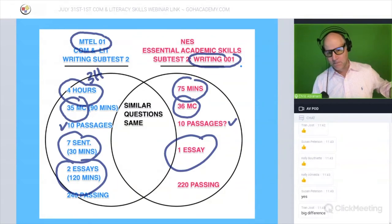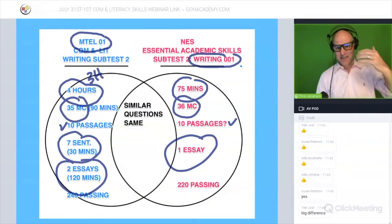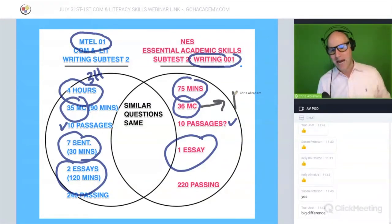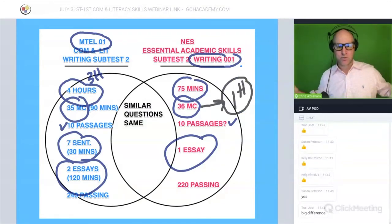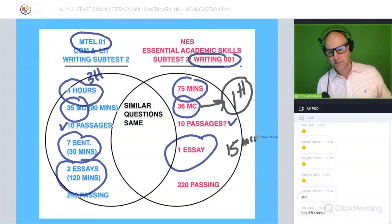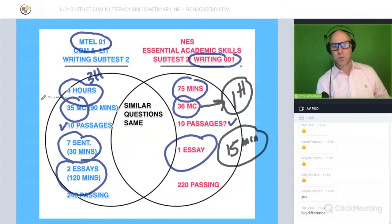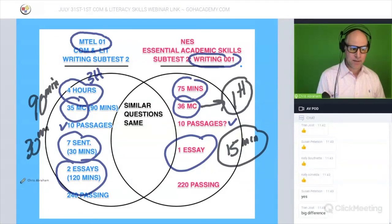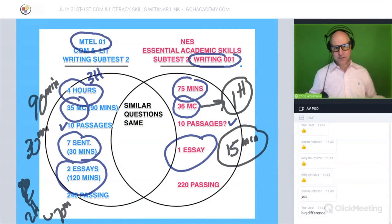In terms of pacing based on these numbers, if you were to speed through the multiple choice section, that might take an hour, leaving you only about 15 minutes to do your essay. On the MTEL, we recommended 90 minutes for multiple choice, 30 minutes for short answers, and anywhere from 70 to 120 minutes for the essays. There's a huge difference in time here.